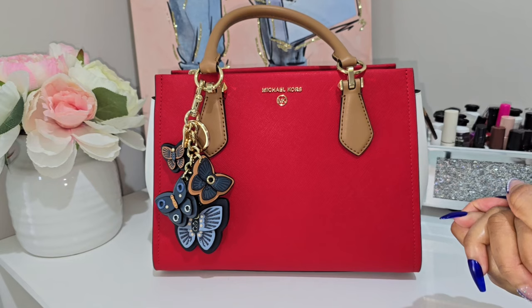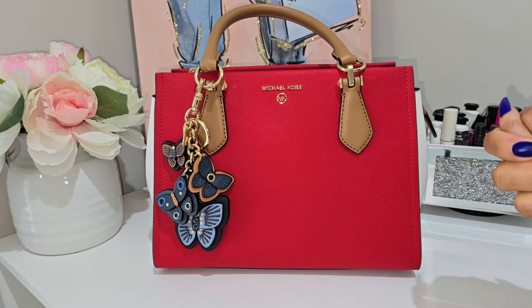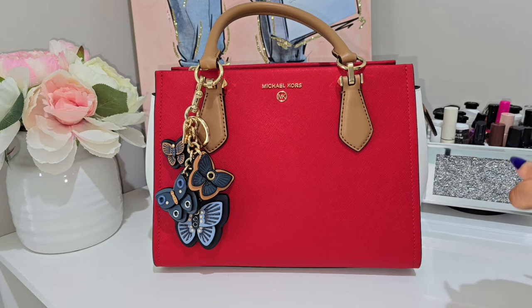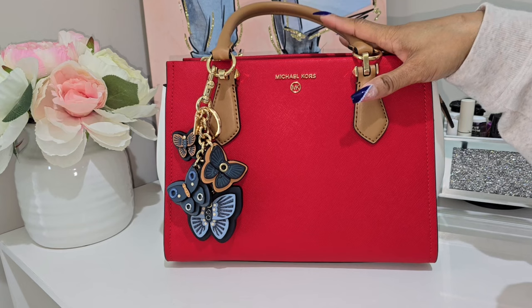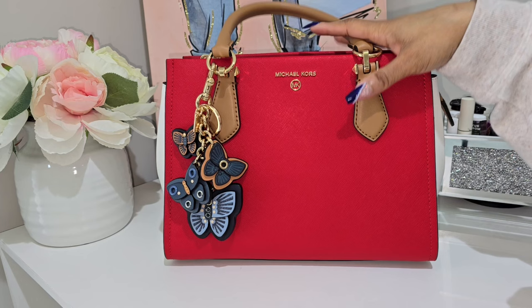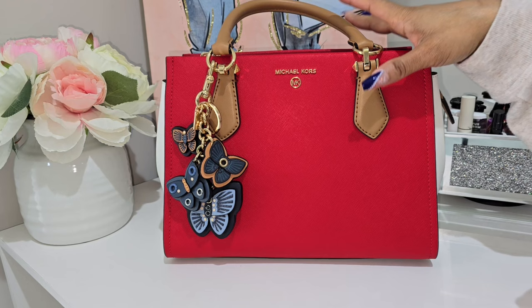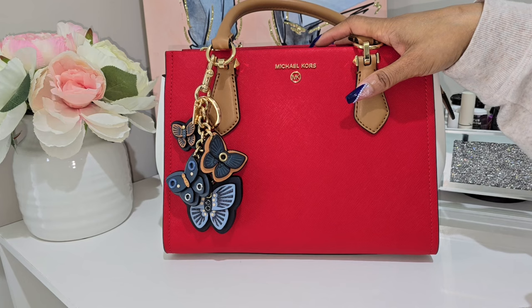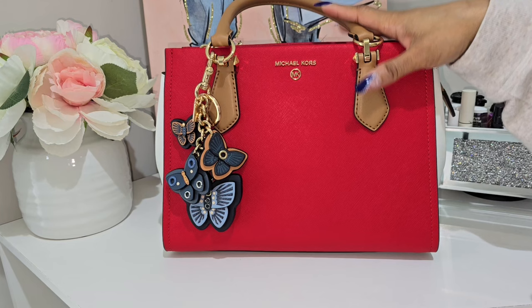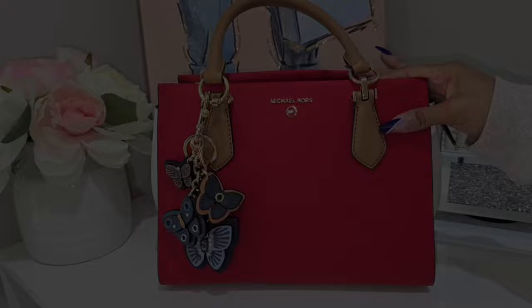Hi everyone and welcome back to my channel. If you are new here, welcome! If you love watching handbag videos and a little bit of this and that, hit the subscribe button. In today's video I wanted to come back and do a more detailed overview of this beautiful bag. I'll go over the details, do a size comparison, and show you what this bag can hold because it is the perfect everyday carry for me.